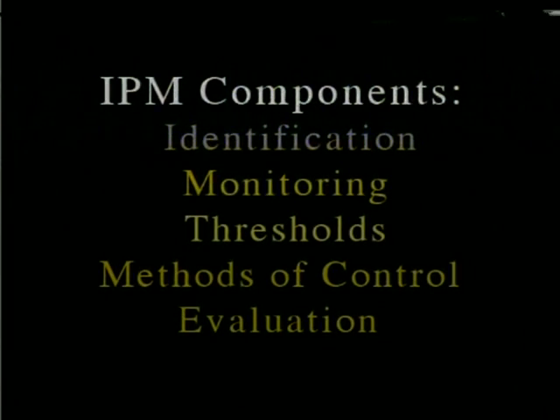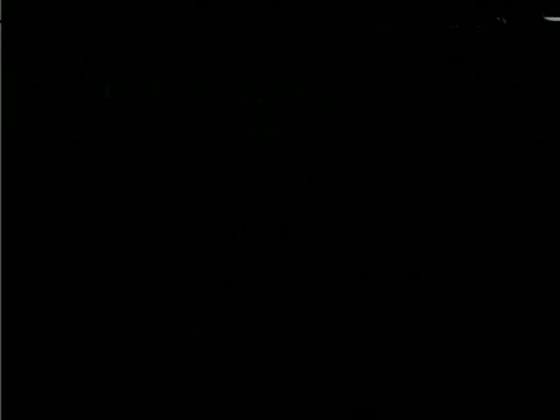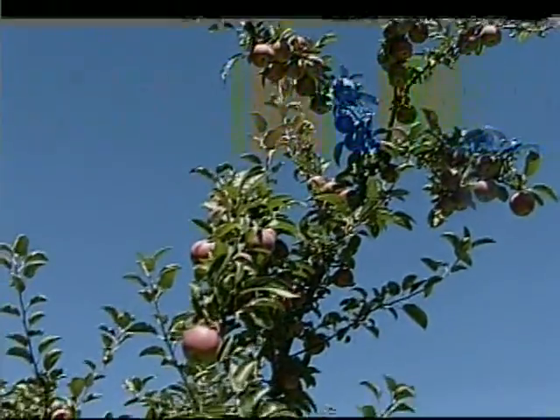By using the five components of integrated pest management — identification, monitoring, thresholds, methods of control, and evaluation — pest control becomes a part of a total crop management system. IPM is a good business decision. It helps growers produce high-quality products economically with the lowest impact on the environment and human health.